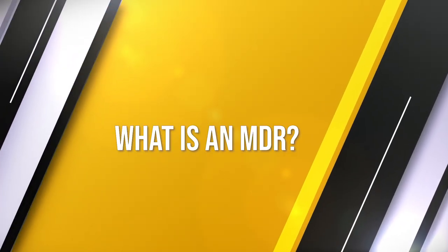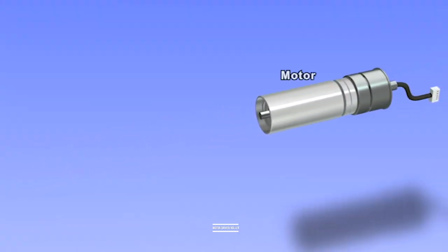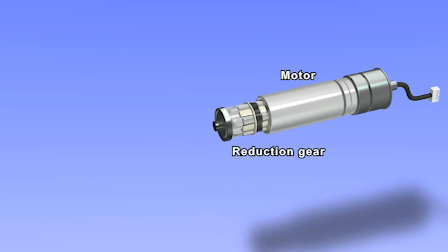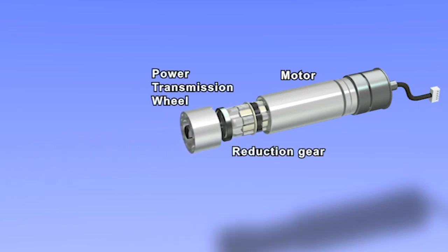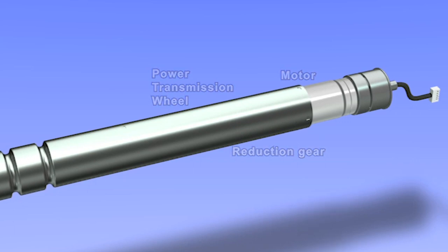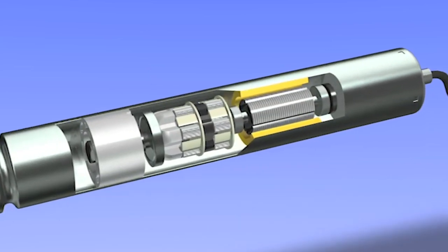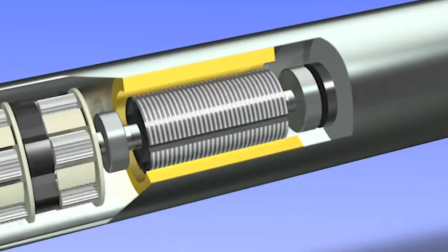Now let's dive into the demonstrations. MDR stands for Motor Driven Roller. Unlike traditional conveying systems that utilize a noisy external motor driving force, at Ito Denki we incorporate a 24-volt DC brushless motor inside each roller's tube.